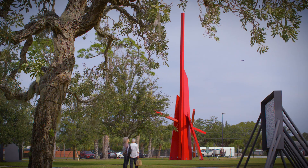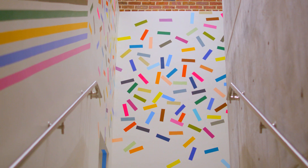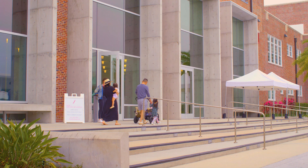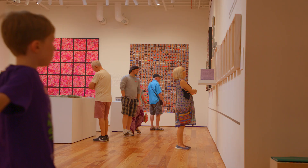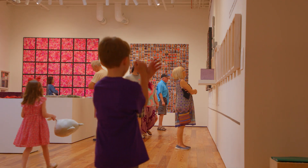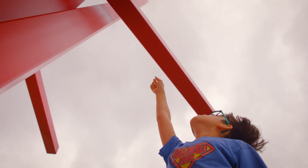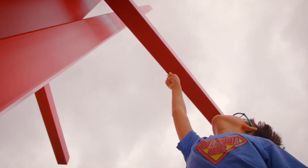Contemporary art comes in many different shapes, forms, materials, colors, and ideas. You can see these at the museum. And if you look closely and slowly, very, very slowly, you will find more than you think.